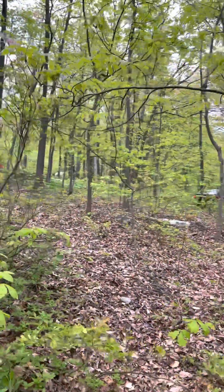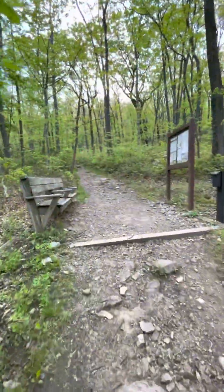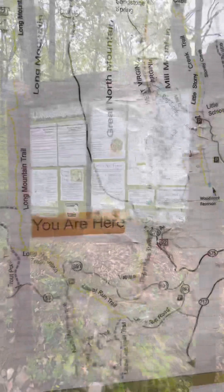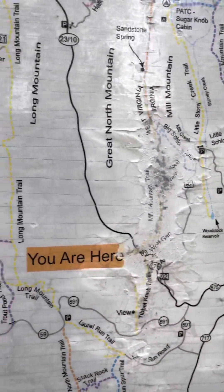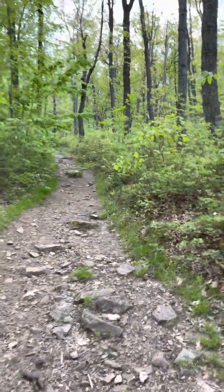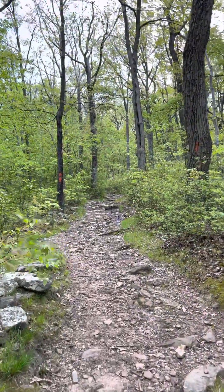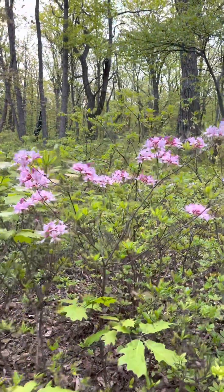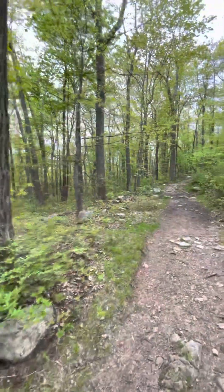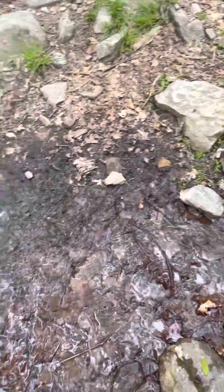You can see there are campsites here, people camping. It didn't just rain, but it is kind of muddy here. There's actually a small flowing stream right here to the side of the trail.